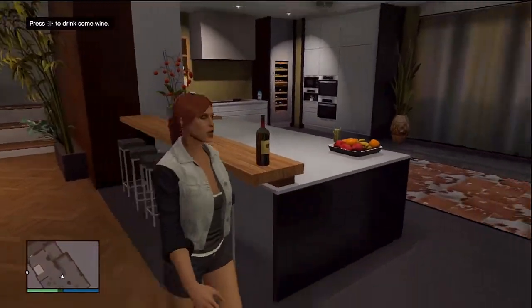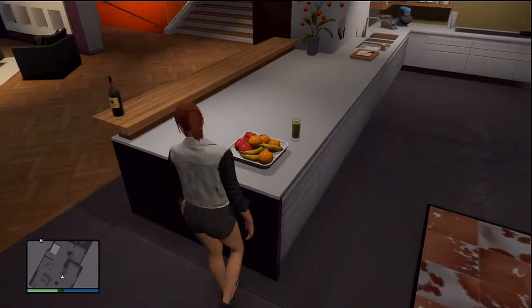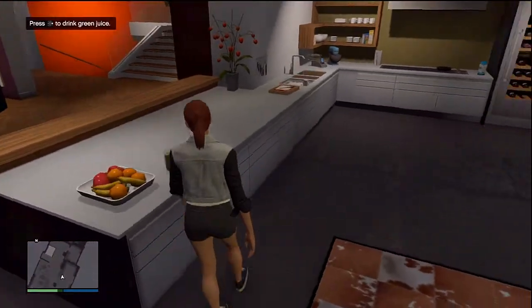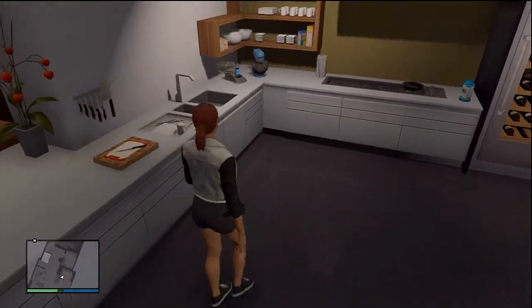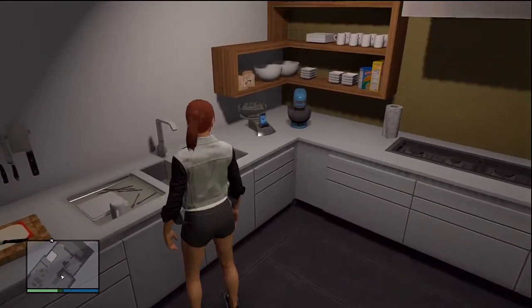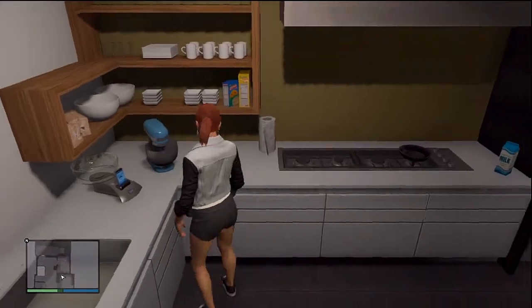So right here we got the kitchen — it's for cooking, eating, drinking. We got some wine, we got some fruit because you know I gotta stay healthy, some green juice over here, and we got my sink. You know how we do with the sink and stuff.